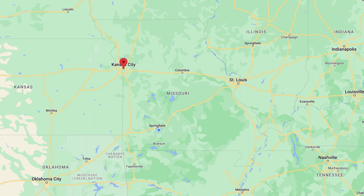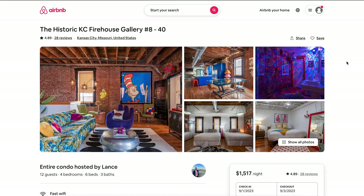Next up is the Historic Kansas City Firehouse Gallery in Kansas City, Missouri. This one is wild — it's $1,500 a night, which I haven't seen unless you're on the beach. It can fit 12 guests in four bedrooms, which is probably why it's so expensive. The first thing you notice is a Dr. Seuss painting with so many different colors — this is crazy.